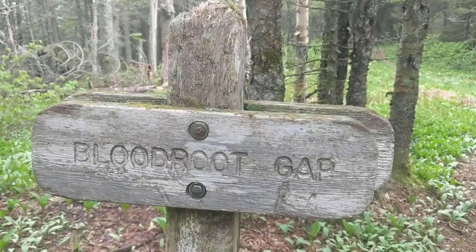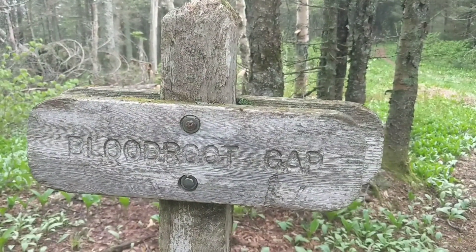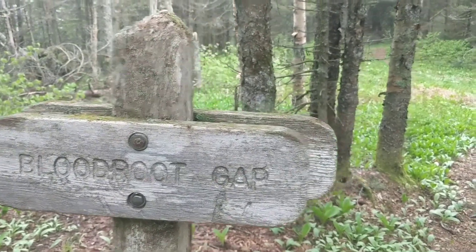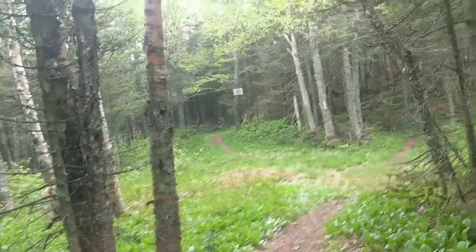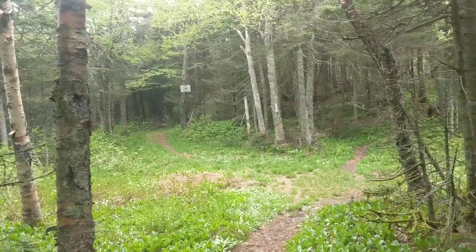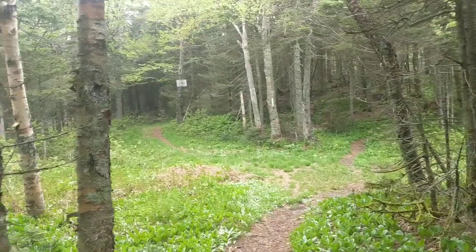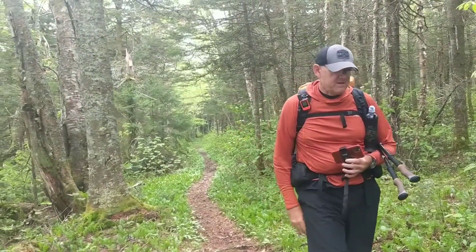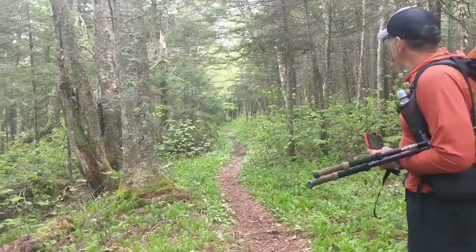That is a pretty good name for a part of the Long Trail — Bloodroot Gap. Amazingly enough, we got to a kind of wide-open, nice flat area. I don't think it's going to last very long, but that was a nice little quarter-mile stretch. Pretty happy about it. There's Marmalade — see that stretch behind him? That was kind of nice. I think we're done with it though.